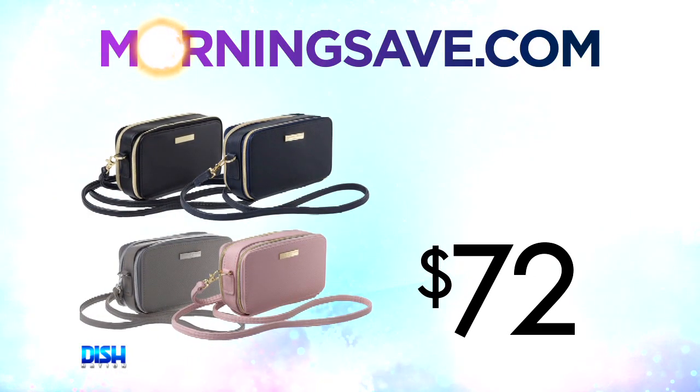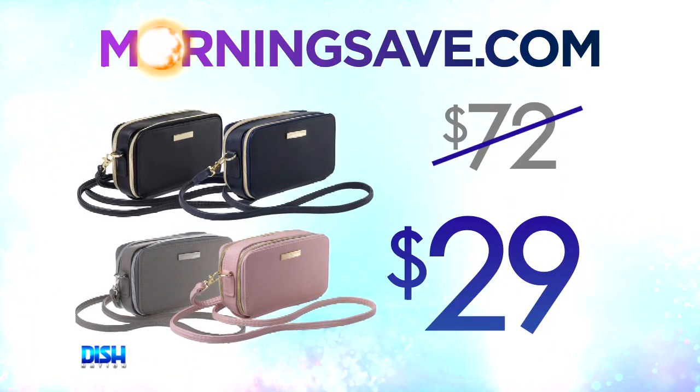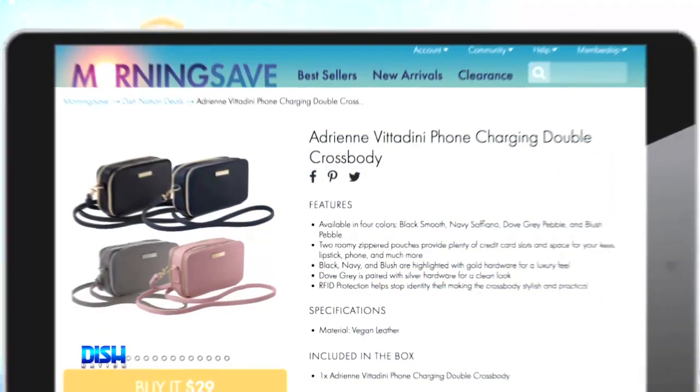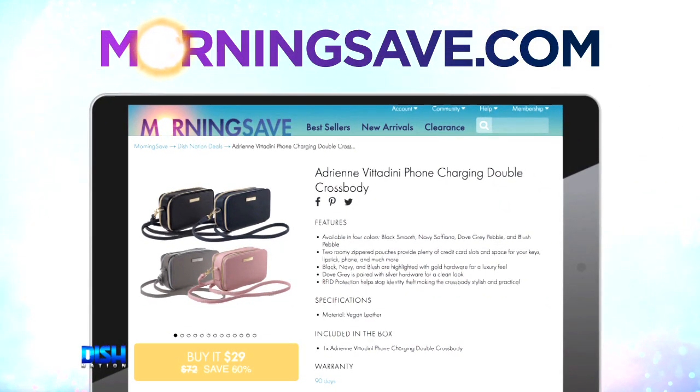Ooh, now Brett, how much are these lovely bags? Well, Gary, usually the Adrian Vedadini phone-charging double crossbody has been seen as high as $72. But for our Dish Nation viewers, it's only $29, y'all! Yes, $29. Just go to MorningSave.com and tell them Dish Nation sent you.